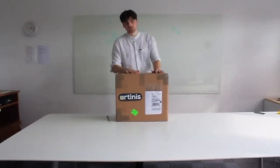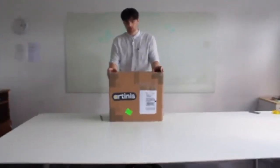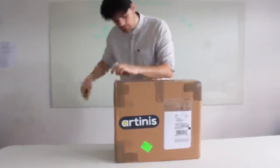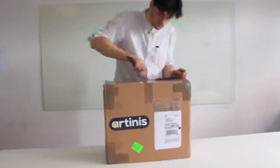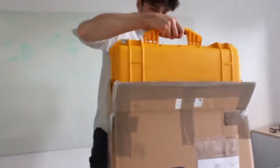Alright, let's get the kit out and see what's in the box. We're in the lab now and we've got the Artinis kit delivered in this mysterious cardboard box. So let's break it open and have a look what's inside.